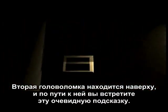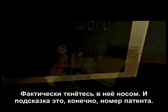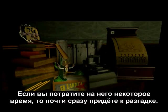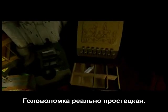The second puzzle is upstairs, and along the way you've run into this very obvious clue — you basically run headfirst into it. The key there is the patent number. So you write that down, you double it, and right in the next room you find this cash register. All you have to do is replicate the patent number that you doubled on the cash register with the coins. If you play around with it for any amount of time, you'll figure it out almost immediately. This one's really not that hard.